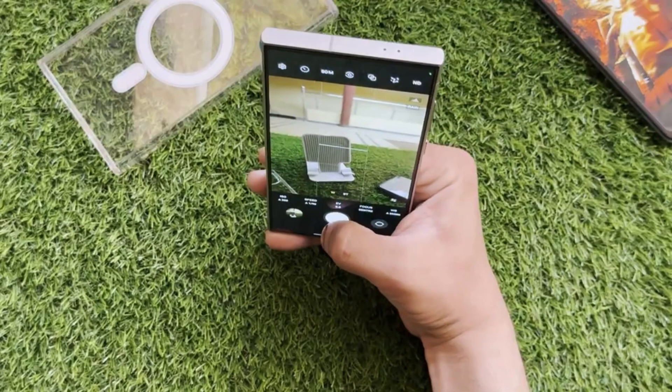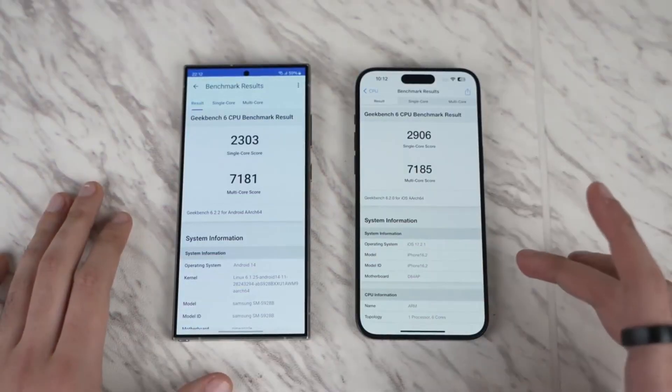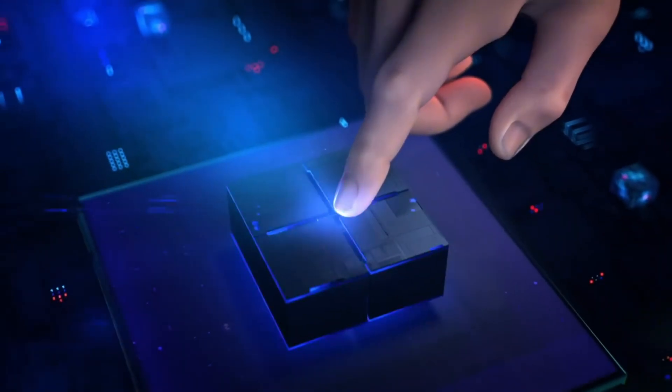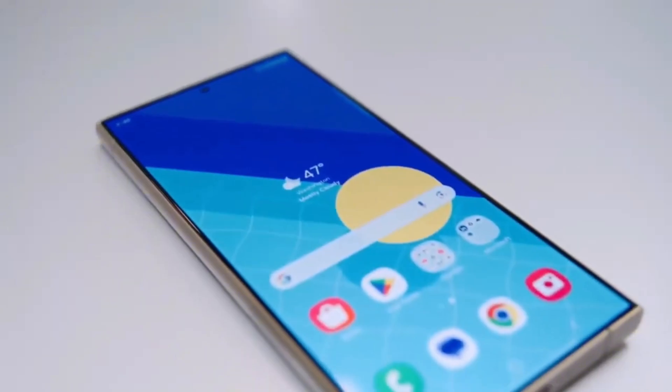Of course, this is all based on rumors for now, but one thing's for sure: the future of smartphones looks increasingly intertwined with the power of AI, and the Galaxy S25 Ultra, with its potential UFS 4.1 upgrade, might just be at the forefront of that exciting evolution.